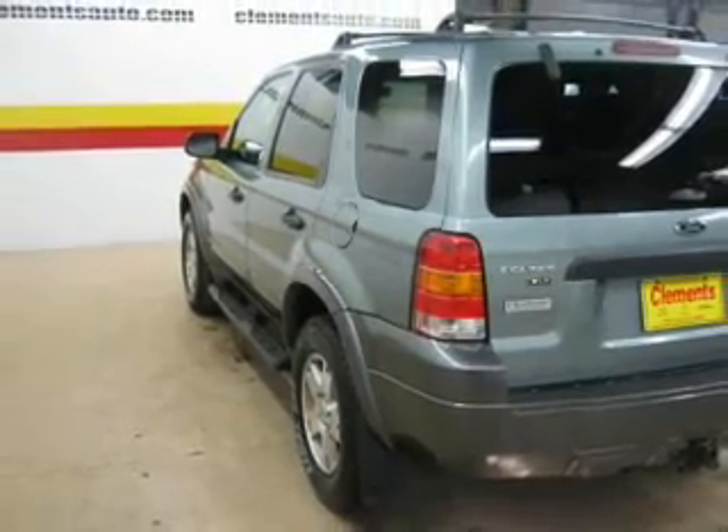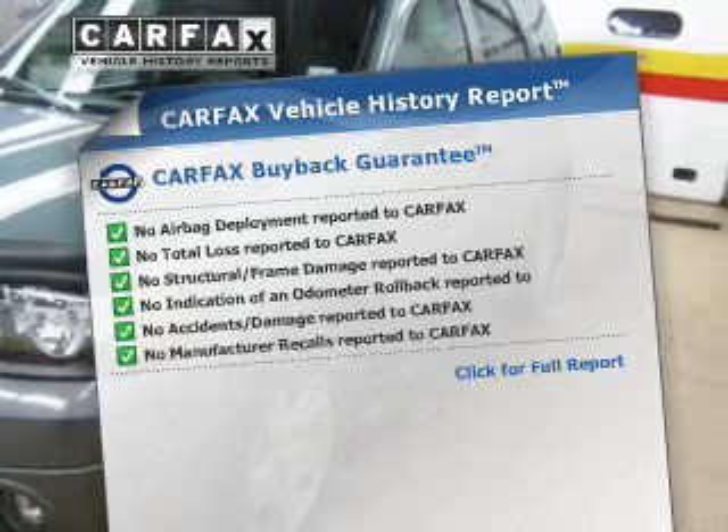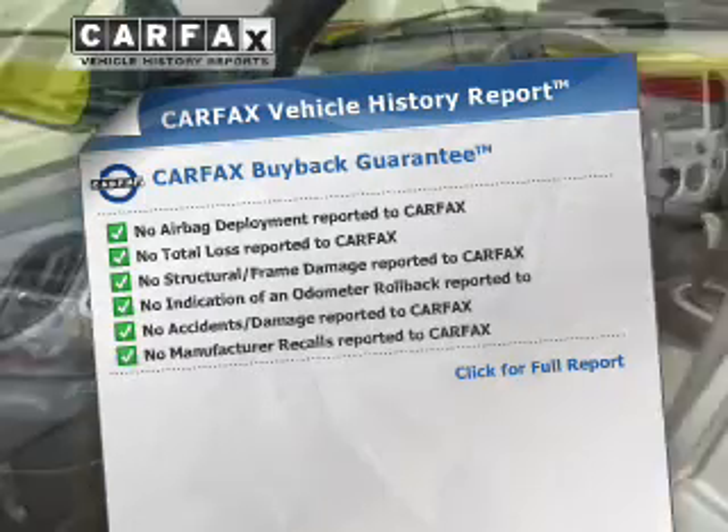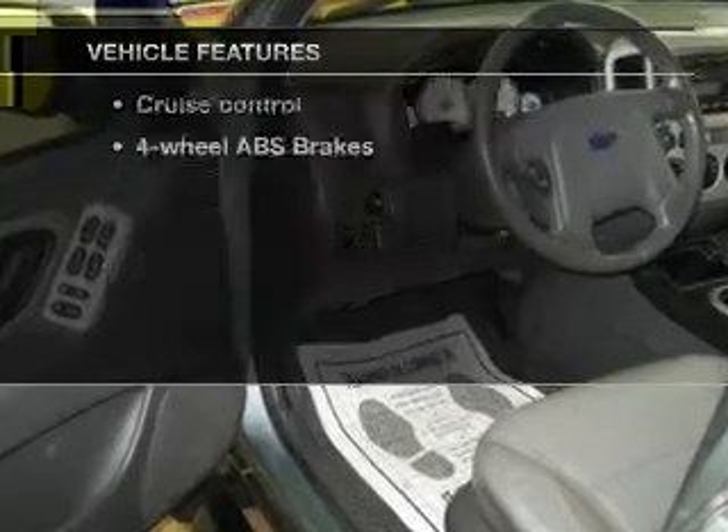Let the outside in with a power sunroof. Know the history on this ride and greatly reduce your buying risk with the included Carfax Vehicle History Report. Let's enjoy these notable features that are included in this vehicle.